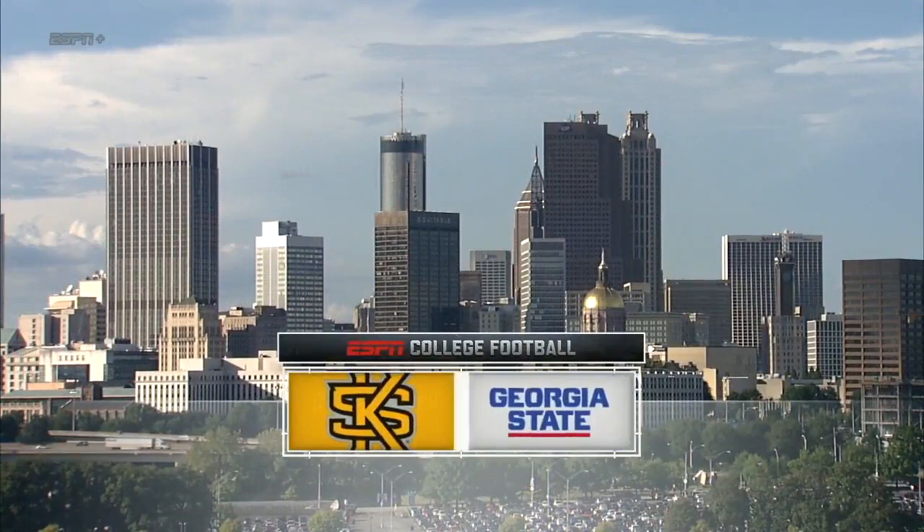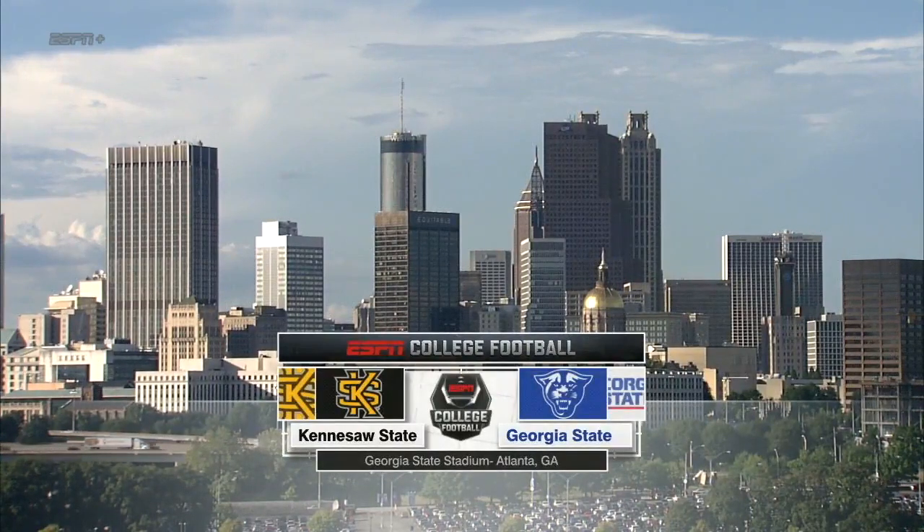Welcome to Georgia State Stadium in downtown Atlanta. Tonight we kick off the 2018 college football season with the FCS fifth-ranked Kennesaw State Owls taking on the Georgia State Panthers of the Sunbelt Conference.